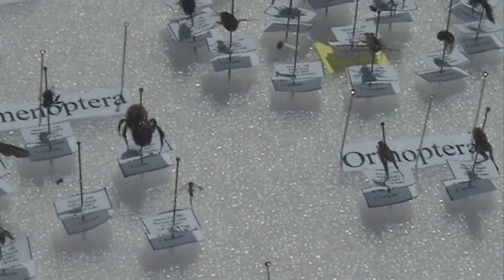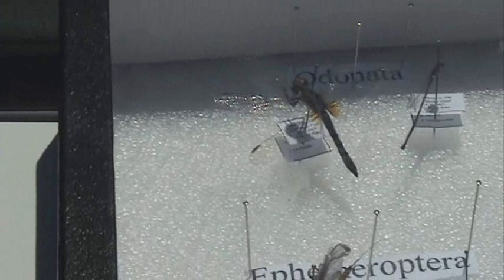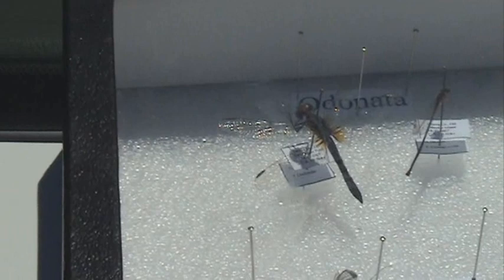They include leaf hoppers, plant hoppers, and these hackberry nipple galls. And then you have the Ephemeroptera, which are basically mayflies. They have their own order because they have their own type of metamorphosis.